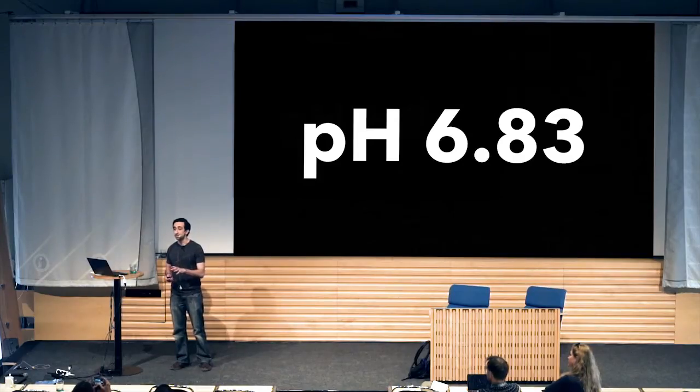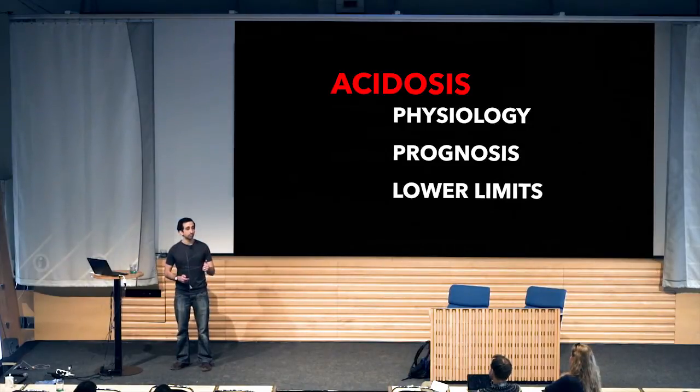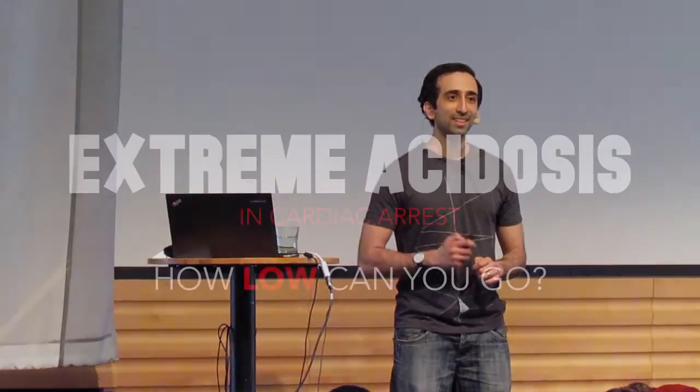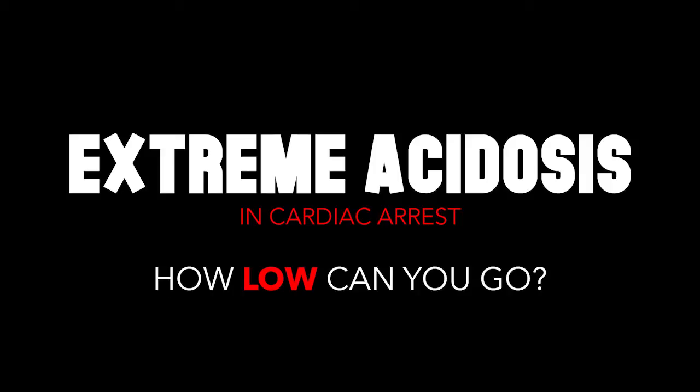To help your acidotic arrest patient, three things are key: acidosis physiology, its prognostic value, and how acidotic we can be. My name is Jonathan Olitsky, and I'm here today to talk about something that will change the way you think about pH in cardiac arrest and the word 'low.' Welcome to Extreme Acidosis — how low can you go?